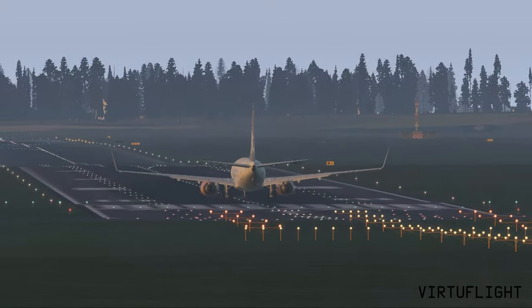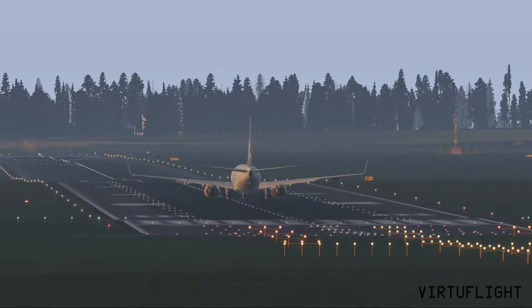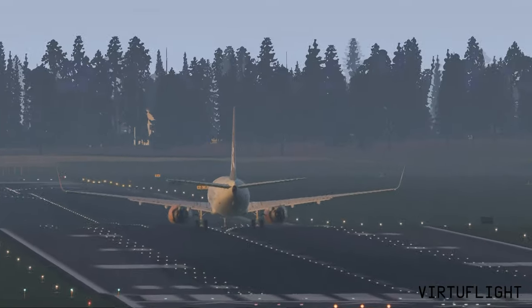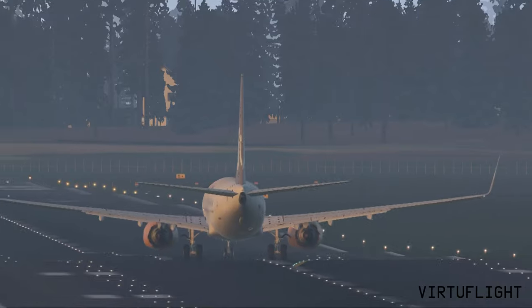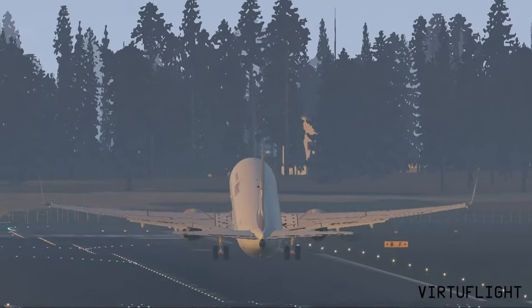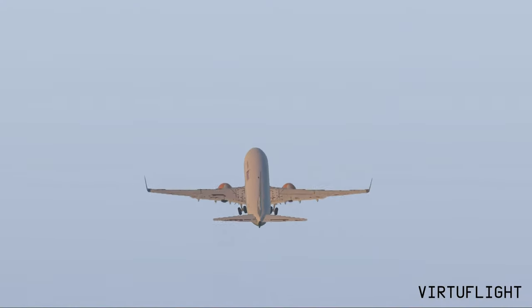Reduce speed now, 160 knots, maintain till 4DME. Reduce speed 160 knots, maintain till 4DME. Cafe 239, Beallink 767, turn right heading 185 degrees. Right, 185 degrees, speed with 1067. Beallink 767, turn right heading 245, descent altitude 4000 feet, report established runway 27 left.